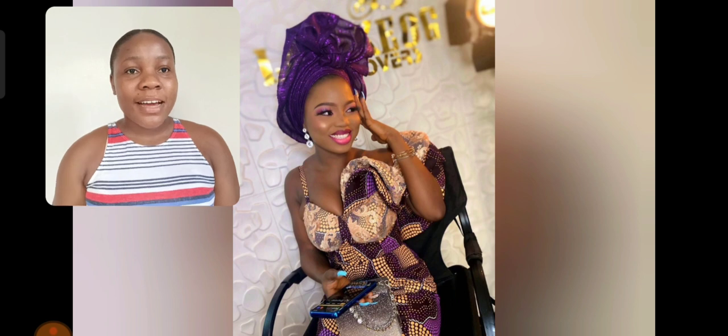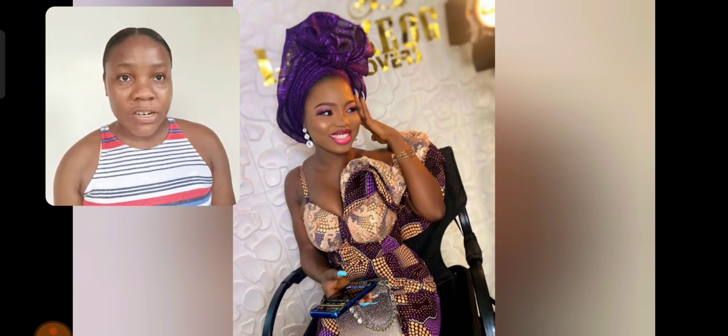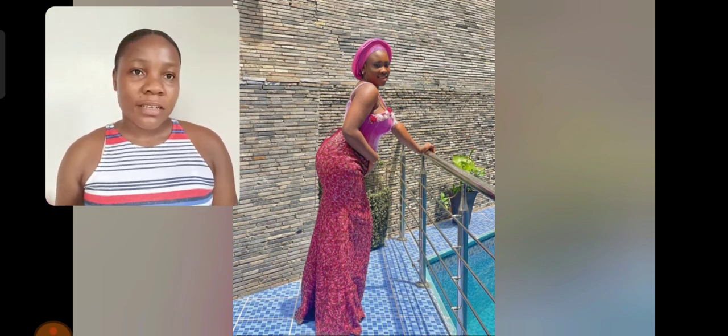See this gown — this ankara gown is so beautiful. If you don't look very well, you will know that this is ankara material. I love the two different sleeves, the cut — everything about this one is just on point. What do you think? Share with me in the comment section.